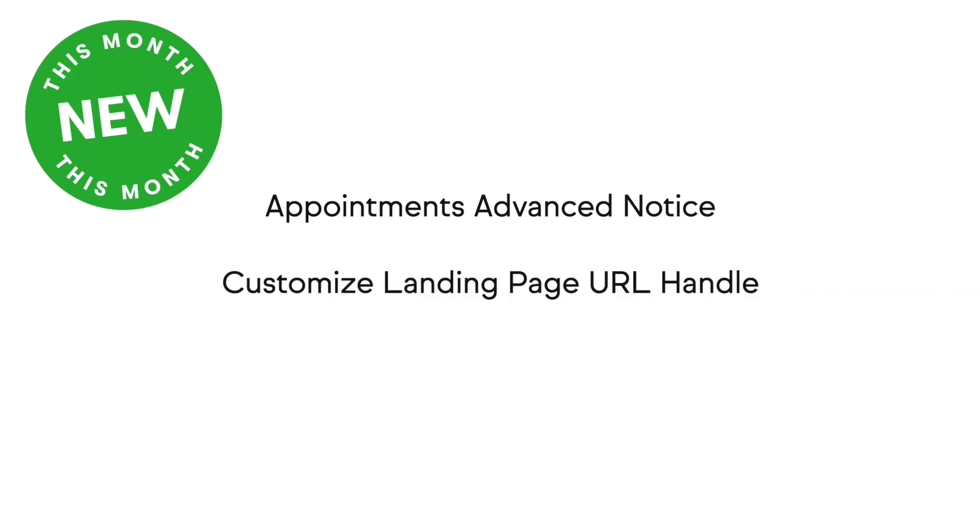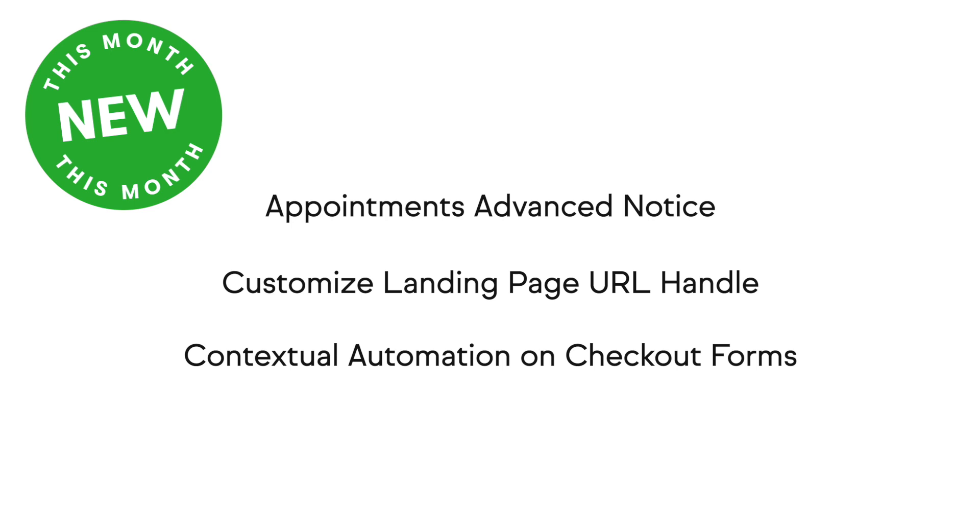Improvements include the ability to customize how much advance notice you need prior to someone booking an appointment, customizing your landing page URL and landing page name separately, and the ability to start building automation directly from within a checkout form. We also have a brand new marketplace where you can find various professional services to help you implement strategies and further grow your business.